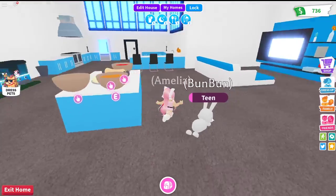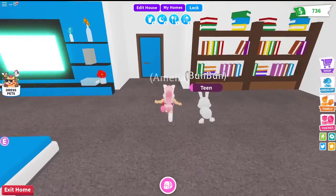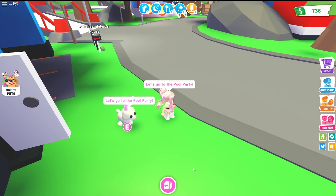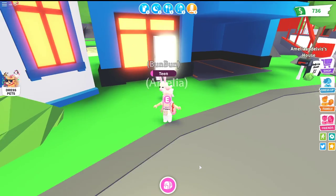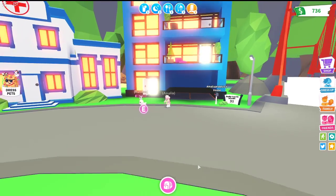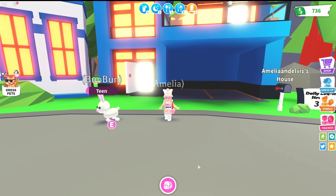I might change up the kitchen over here, and I'm not done with the magic room. So this is my apartment! I hope you enjoyed the video — give it a thumbs up, comment down below what's your favorite house in Adopt Me, and subscribe if you haven't already. Thank you, bye!